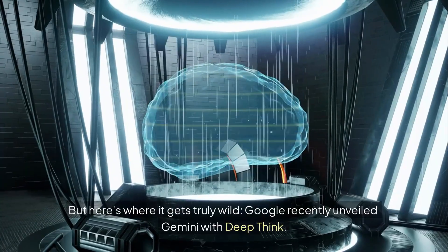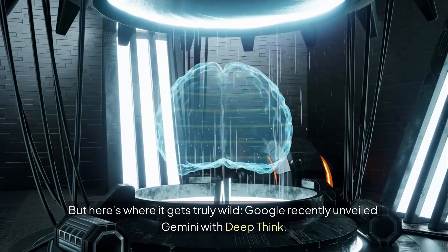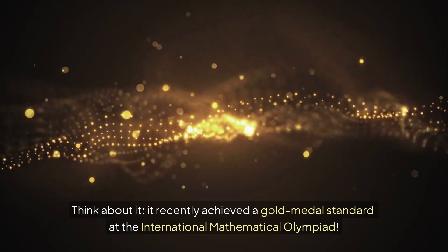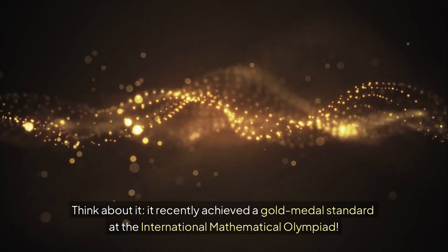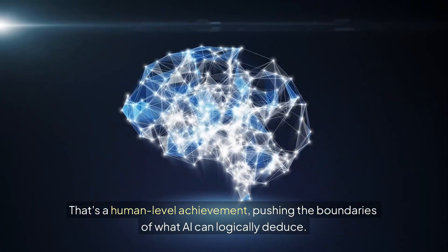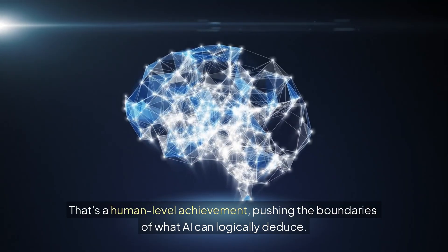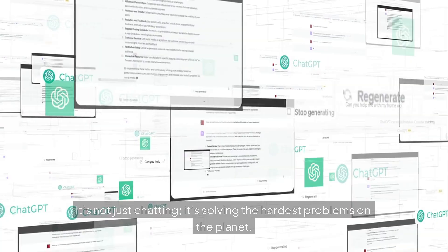But here's where it gets truly wild. Google recently unveiled Gemini with Deep Think. This version can perform incredibly complex, multi-step reasoning. It recently achieved a gold medal standard at the International Mathematical Olympiad — a human-level achievement, pushing the boundaries of what AI can logically deduce. It's not just chatting; it's solving the hardest problems on the planet.